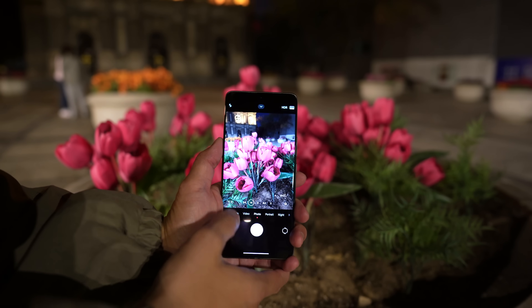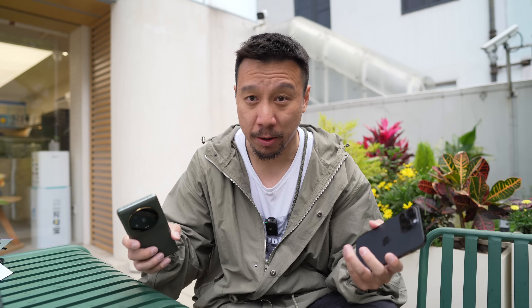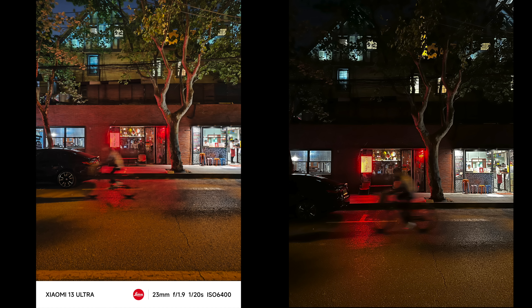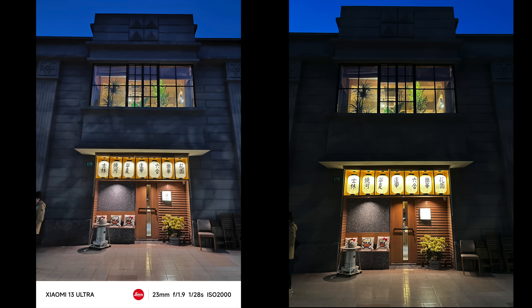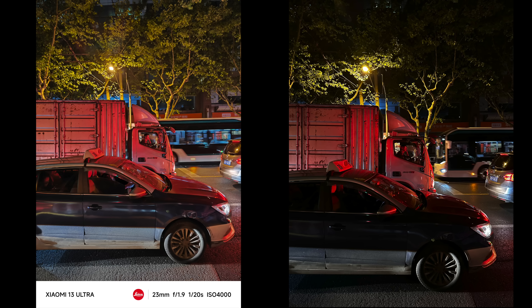If you're shooting in dim lighting or at night, you see that Xiaomi's main camera's image looks a lot brighter than the iPhone 14 Pro Max's. Now brighter isn't always better. In some of these shots, I think the brighter image definitely looks a little bit better to my eyes. But then in other shots, I think the iPhone keeping things a little bit darker adds to the mood, adds to the vibe. So basically, a brighter image isn't always better.